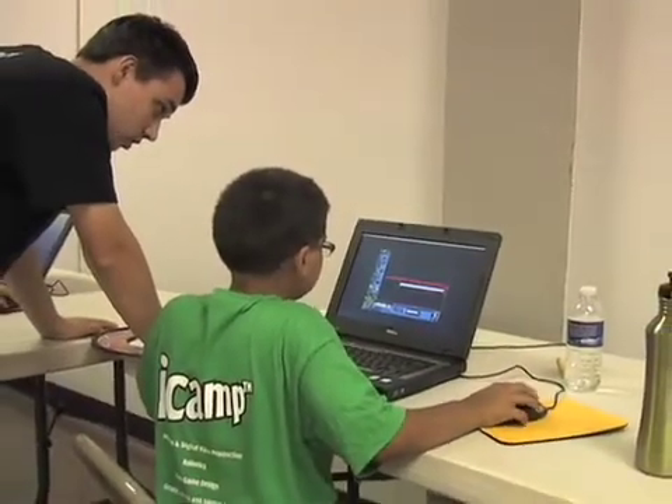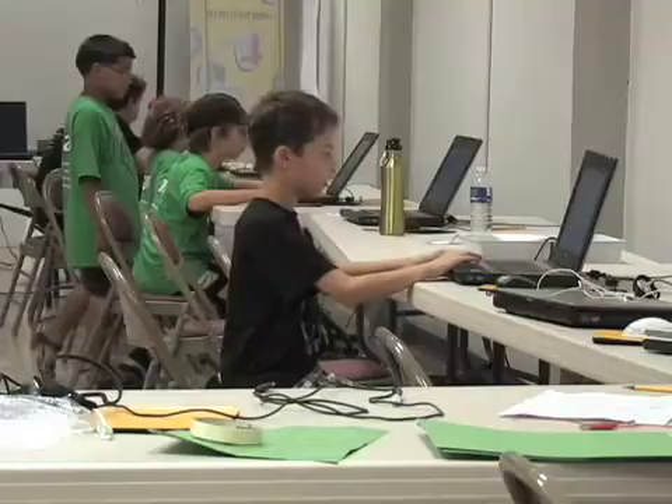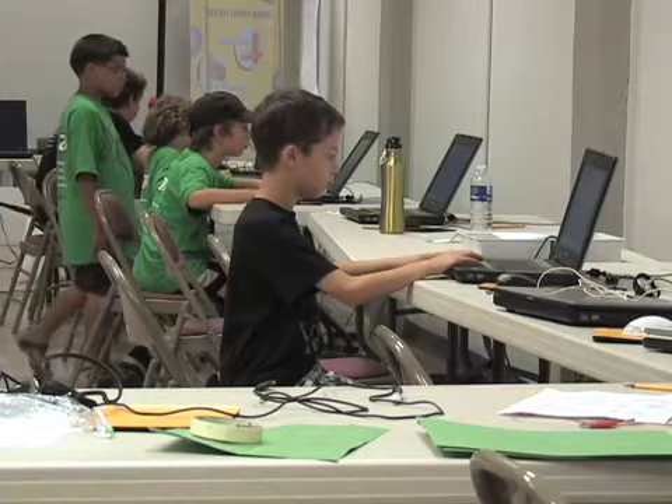iCamp will be at the Christ Episcopal Church on Highland Ave in Needham through August 20th. iCamp moves to different locations in the Boston area to bring technology and creativity to as many students as possible.